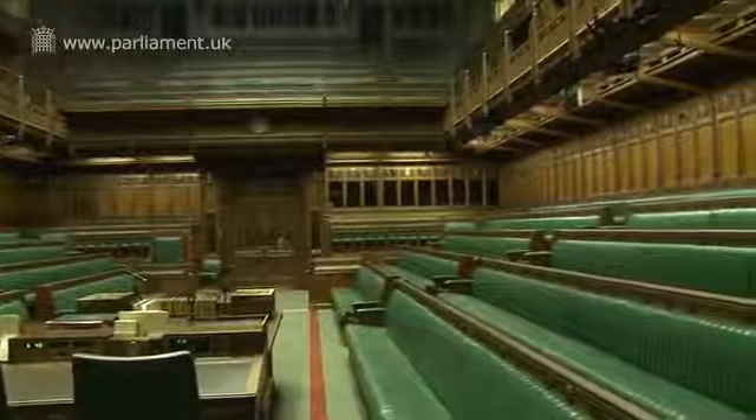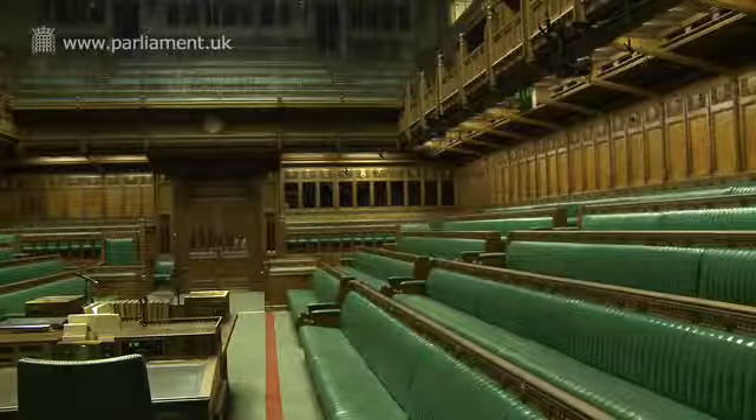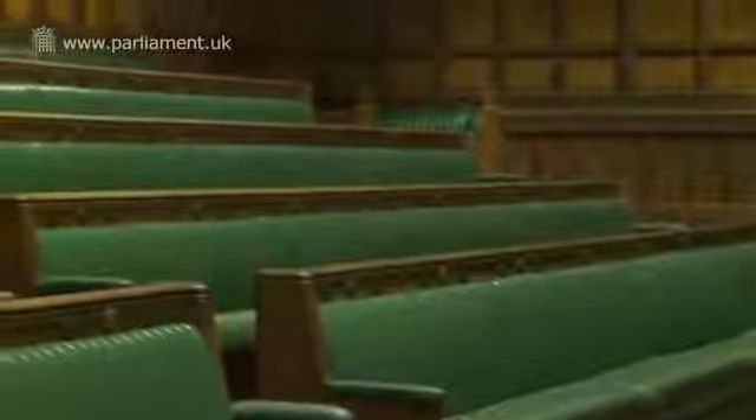The speaker sits right behind me in the middle of the room, and their job is to keep order during debates and to call MPs to speak. To his or her right hand side on those benches, that is where Her Majesty's government sits, and behind them the MPs belonging to the government party. To the speaker's left hand side, that is where the official opposition sits, and beyond them is where the other opposition parties sit, just underneath the gangway.